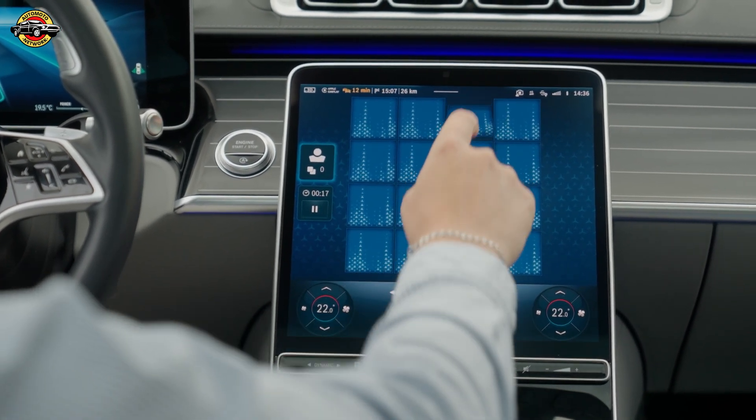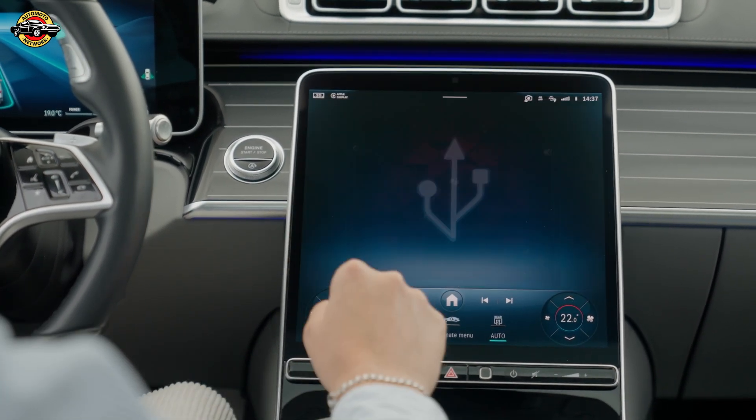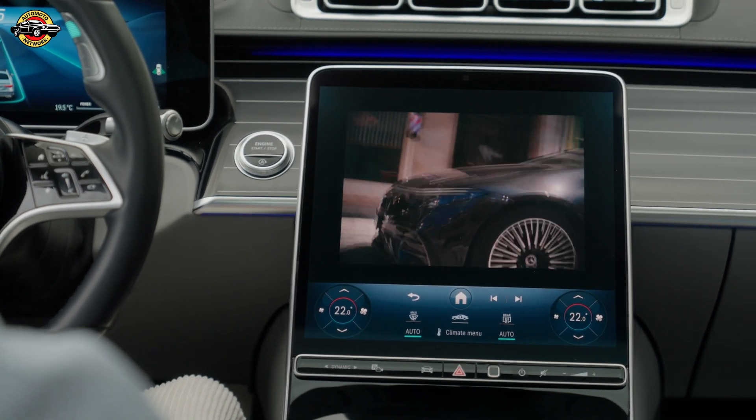For those wondering about safety, Mercedes has thought of everything. The redundant system architecture means key systems like steering, braking, and even electrical components have backups. So if one part fails, another is ready to take over instantly.